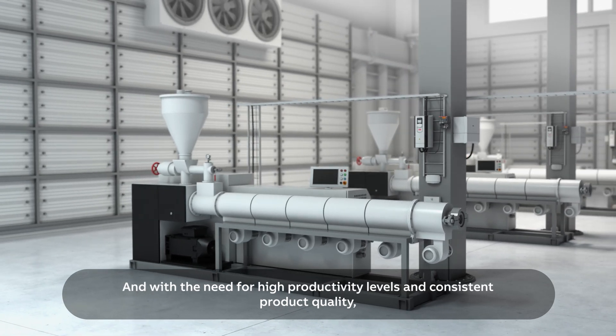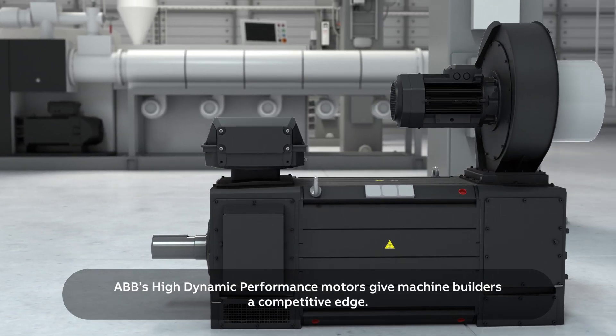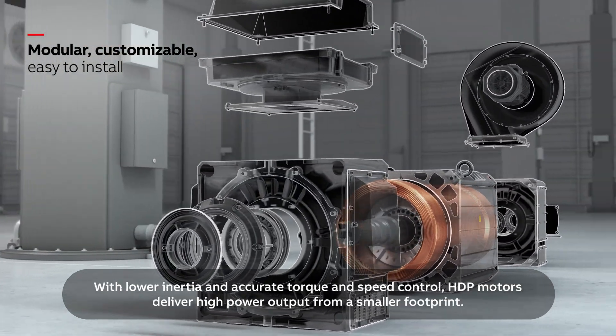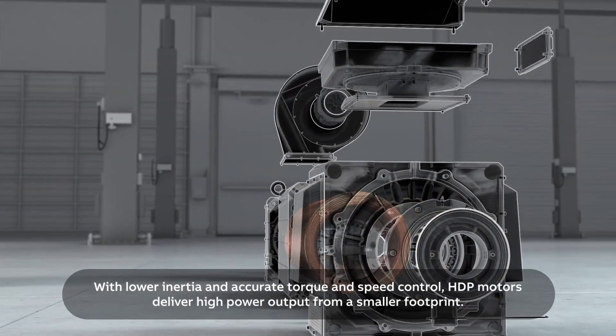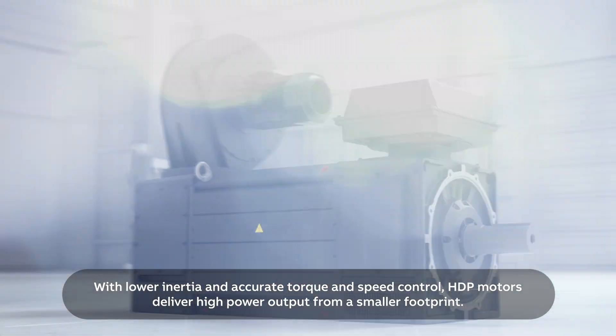With the need for high productivity levels and consistent product quality, ABB's high dynamic performance motors give machine builders a competitive edge, with lower inertia and accurate torque and speed control. HDP motors deliver high power output from a smaller footprint.